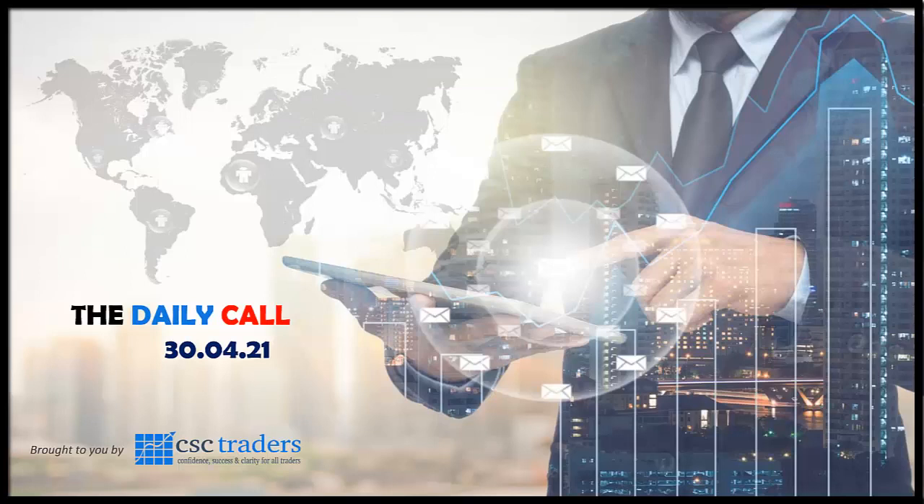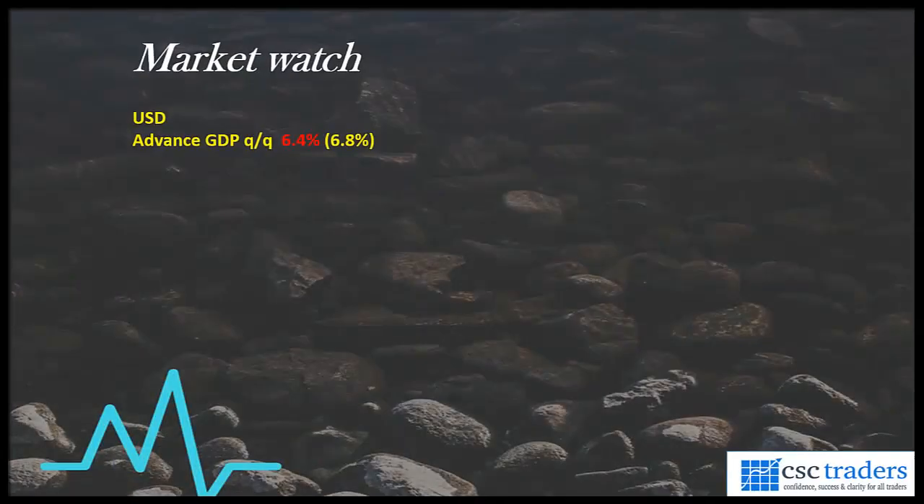Good morning traders and welcome to the daily call, today Friday the 30th of April, looking at yesterday's trading session. We only had one bit of data released — it was from the US. We saw the GDP for the first quarter coming in at 6.4%, which did beat expectations, with the economy growing between January and March.